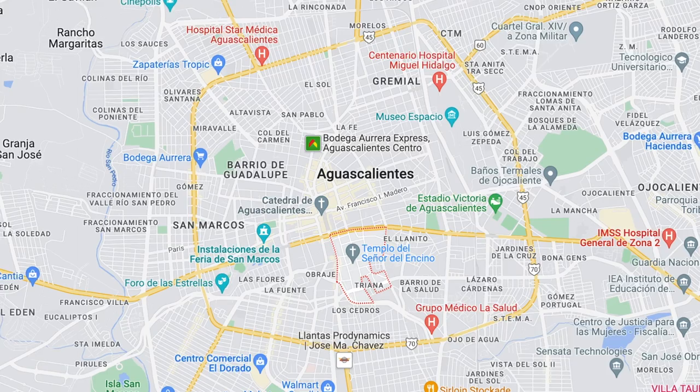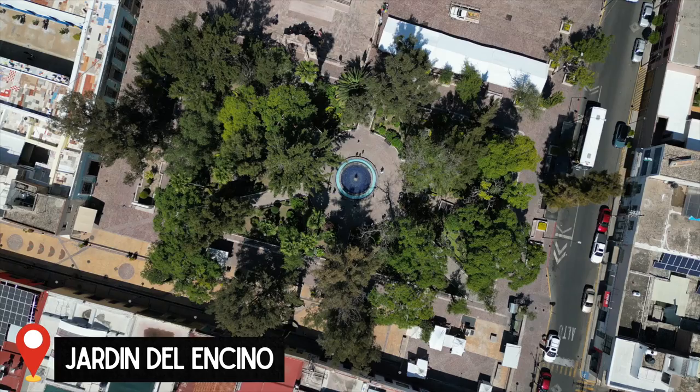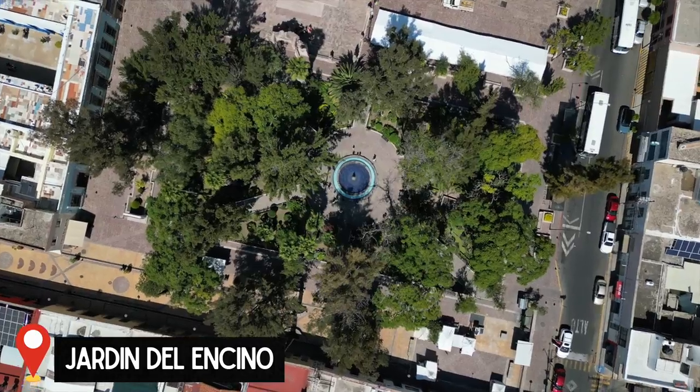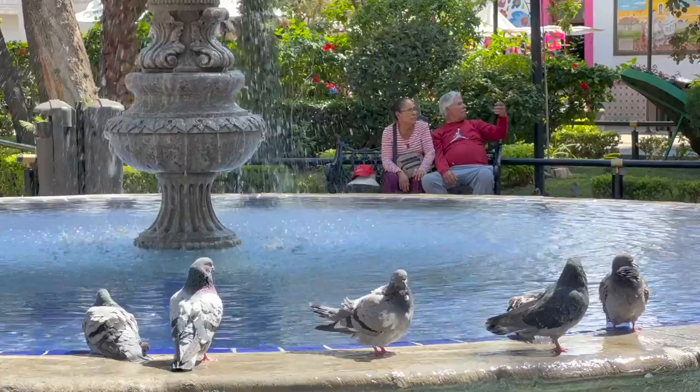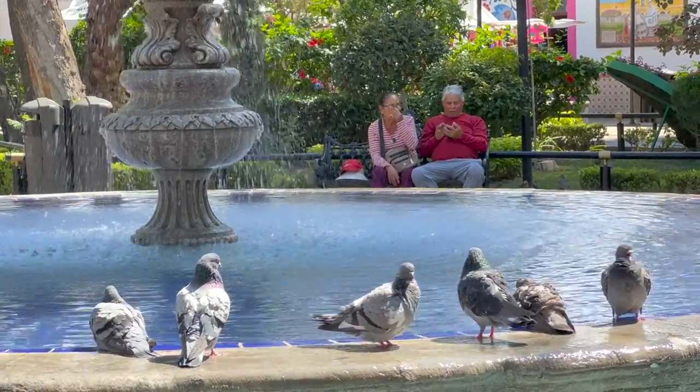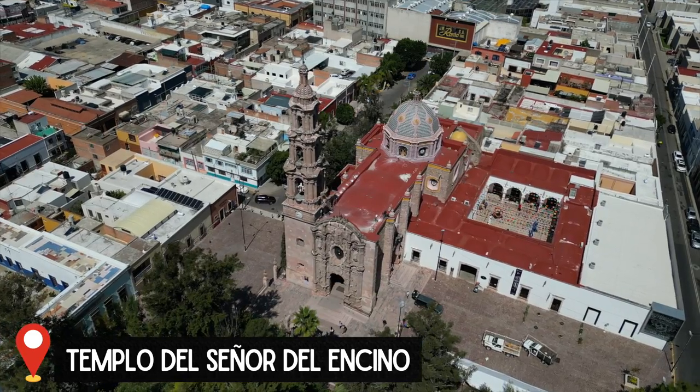Something else we love about where we're staying is the neighborhood. This is Barrio del Encino, also known as Barrio de Triana, which is one of the four original neighborhoods here in Aguas Calientes. Right now we are down here in this neighborhood's central park, Jardin del Encino, and this is one of my most favorite parts of the city that I've found so far.